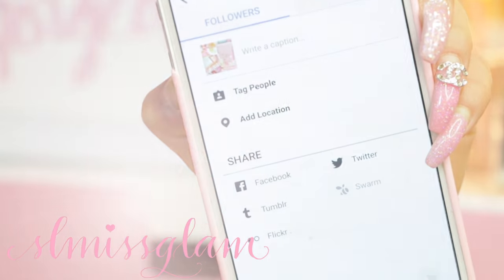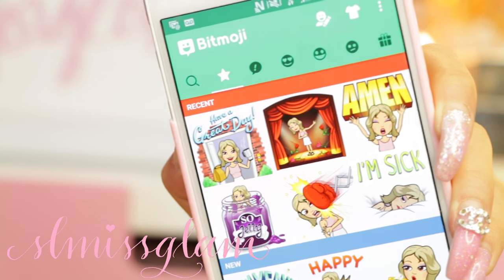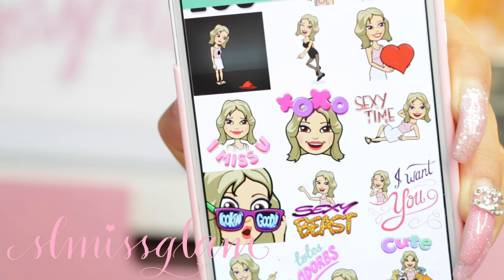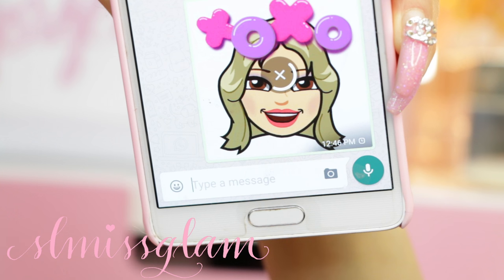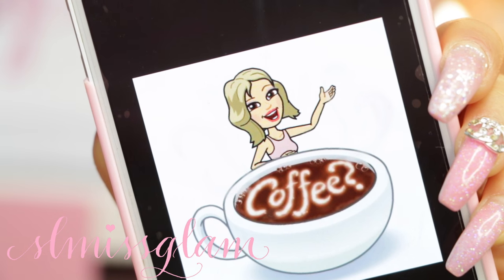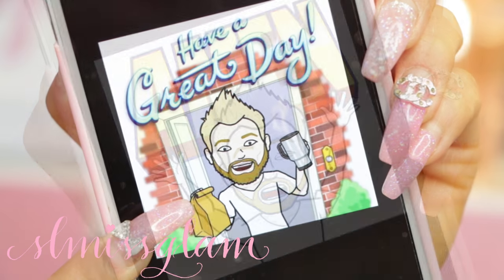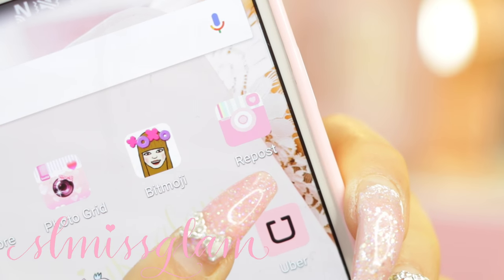The next app is Bitmoji - I'm actually pretty new to this. Ryan was the one that got me to download it and it's where you make your own little person. I've just fallen in love with this app - I don't even text anymore, I just send photos, it's so much fun! After I select the picture I want to send, it goes straight to my WhatsApp. I'm always sending the xoxo one and the coffee one. Ryan's Bitmoji looks exactly like him - I'm always laughing when he sends me them because they're just identical.